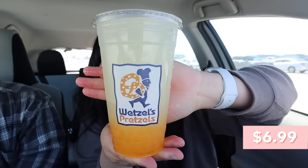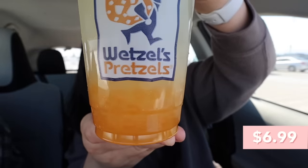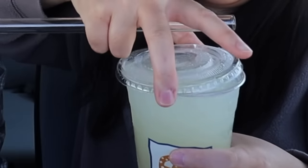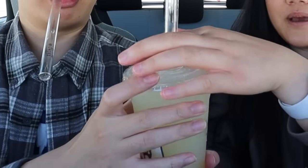We got the mango boba lemonade — freshly squeezed lemonade with the mango boba on the bottom. Here's a true hack: if you have a boba drink with a lid and the liquid is coming out when you put the straw in, put the straw through the lid first and then put the lid back on. No spill!